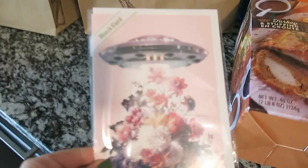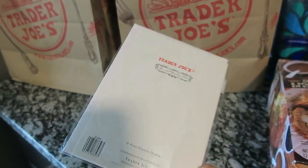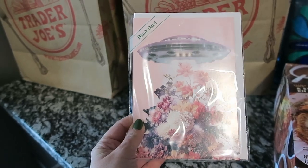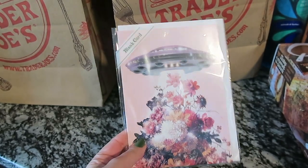The next item I got was this alien spaceship card. I'm actually going to send this to my friend Jamie for her birthday — it's a blank card, but I saw it and it spoke to me for her. She's probably going to be like 'what the heck, Megan,' but her birthday's around the corner and I think this card is perfect.